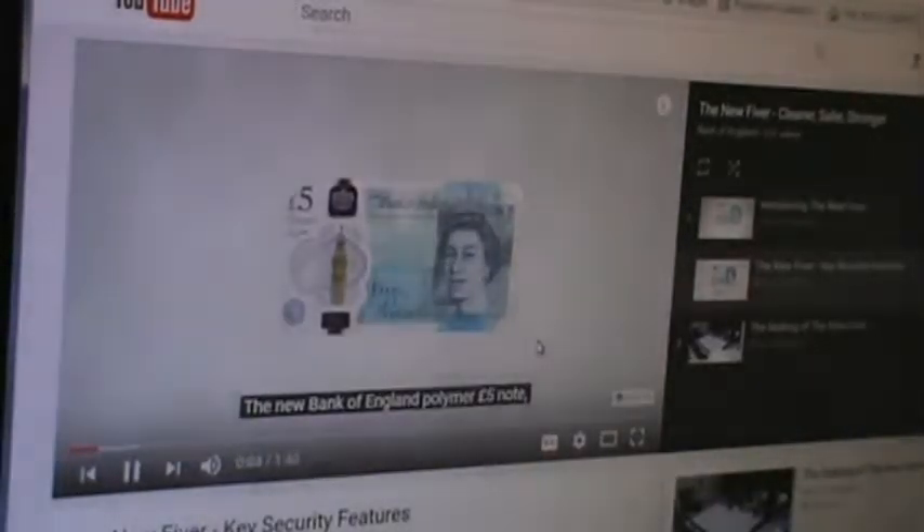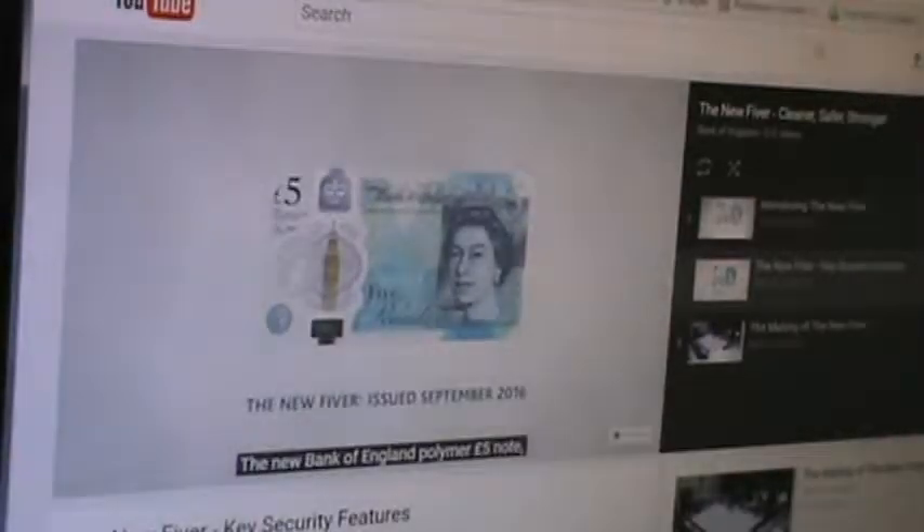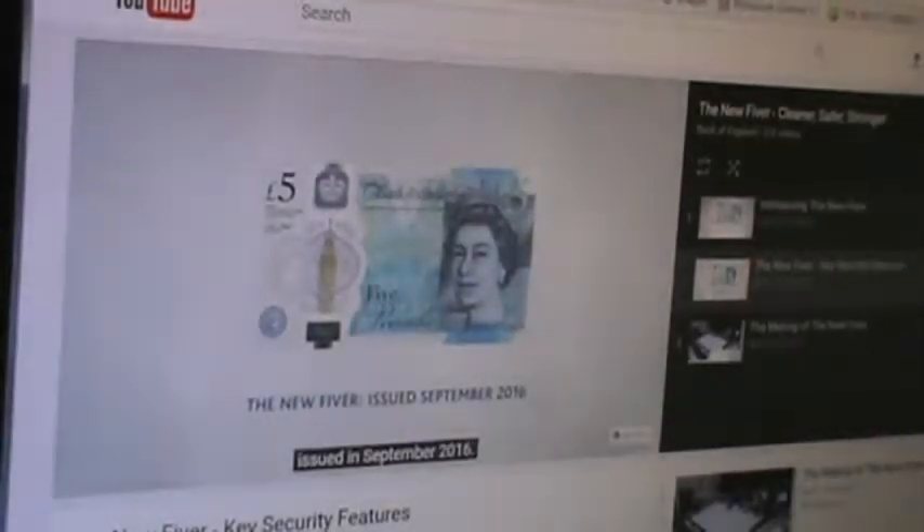The new Bank of England polymer £5 note was issued in September 2016. The new note is printed on polymer, which is a thin and flexible plastic material, and is 15% smaller than the paper £5 note. This film will run through a number of key security features.